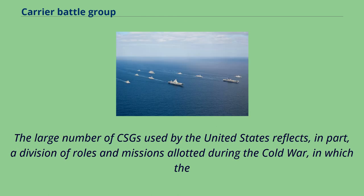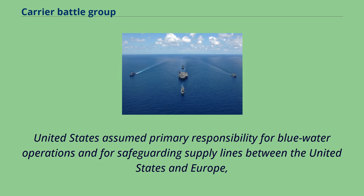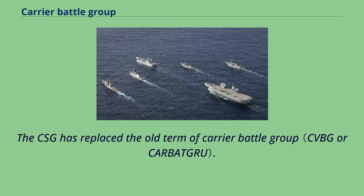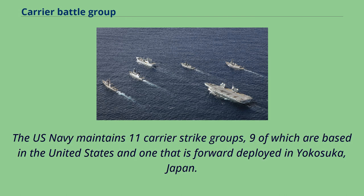The large number of CSGs used by the United States reflects, in part, a division of roles and missions allotted during the Cold War, in which the United States assumed primary responsibility for blue-water operations and for safeguarding supply lines between the United States and Europe, while NATO allies assumed responsibility for brown and green-water operations. The CSG has replaced the old term of Carrier Battle Group. The U.S. Navy maintains 11 carrier strike groups, nine of which are based in the United States and one that is forward-deployed in Yokosuka, Japan.